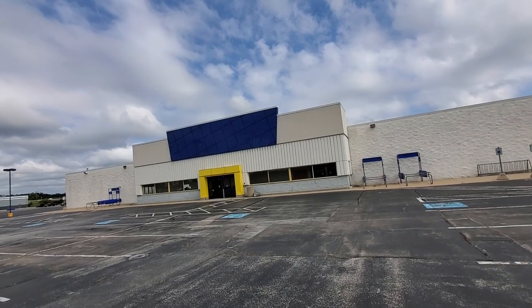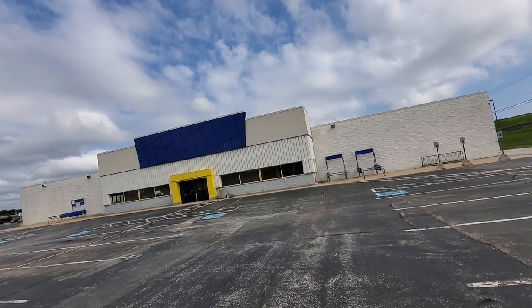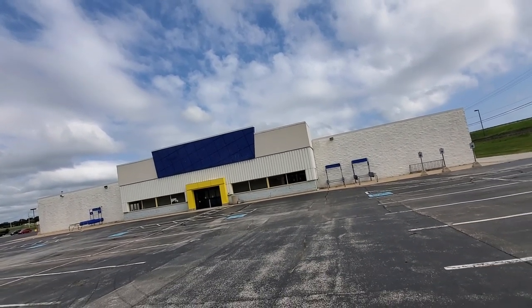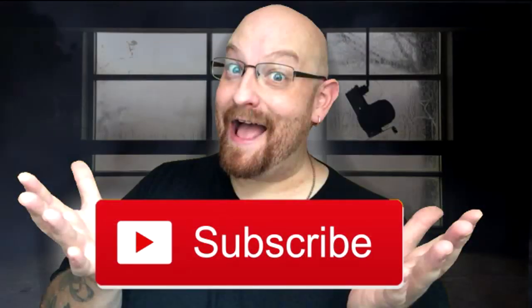There it is guys — final look. Mishawaka, Indiana Toys R Us. See you guys later, peace.